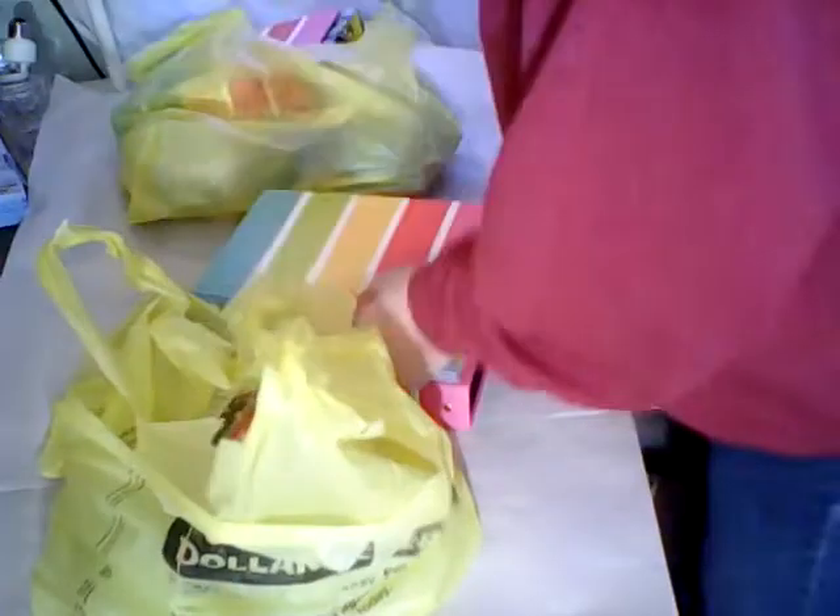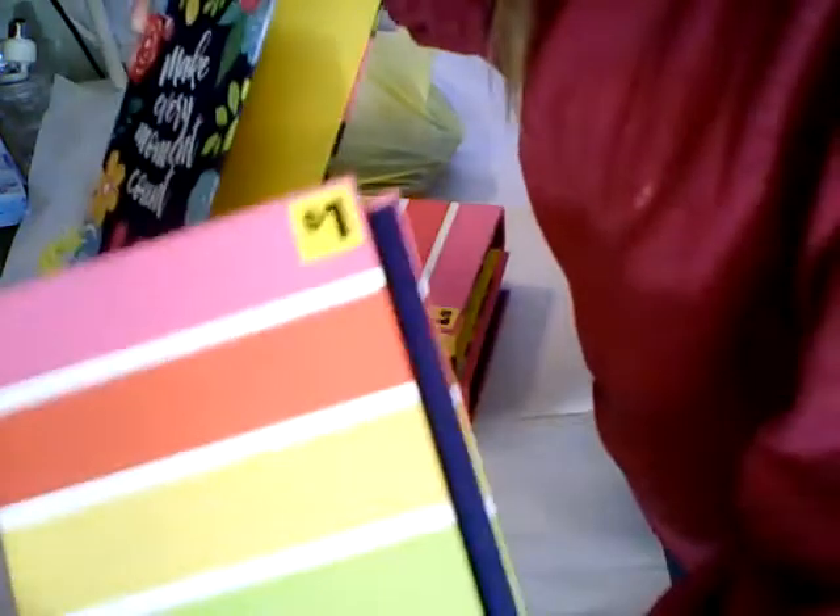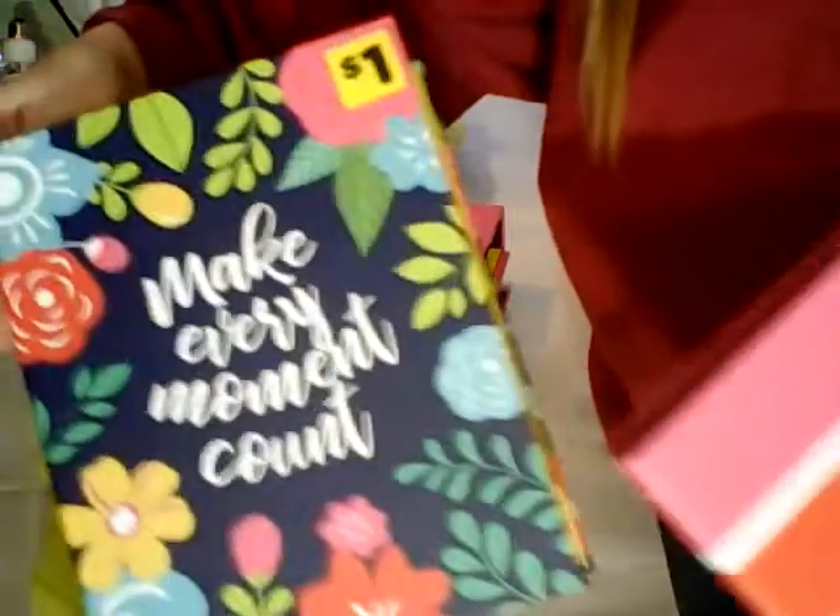I bought six of them. They only had two different ones. They were a dollar a piece — one dollar. They had that one and that one.